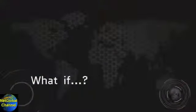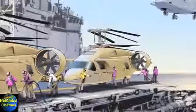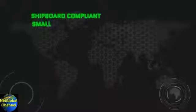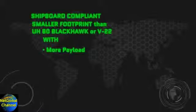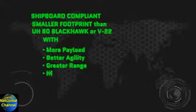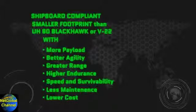What if they came together for one aircraft — one with over 80% of a tiltrotor's flat-out speed, but for less than half the cost of a V-22? A shipboard-compliant aircraft with a smaller footprint than either a Black Hawk or tiltrotor, yet one with more payload, better agility, greater range, higher endurance with speed and survivability.